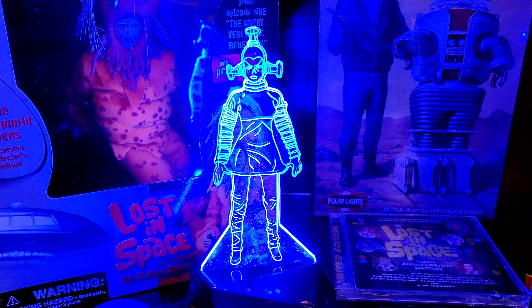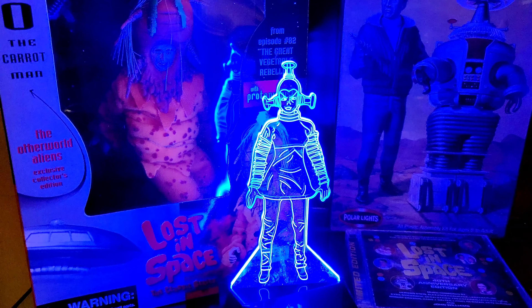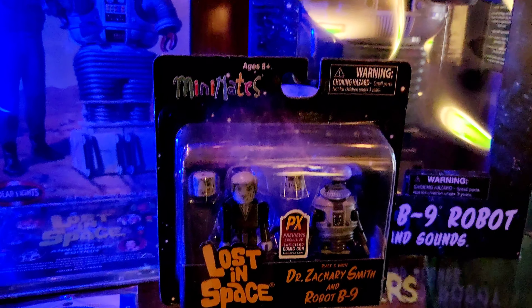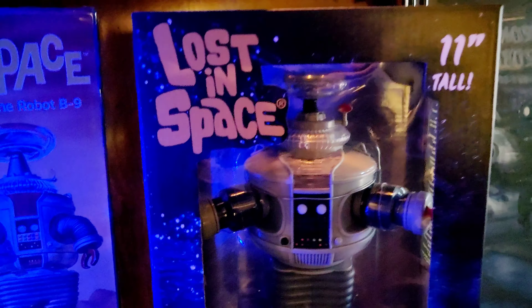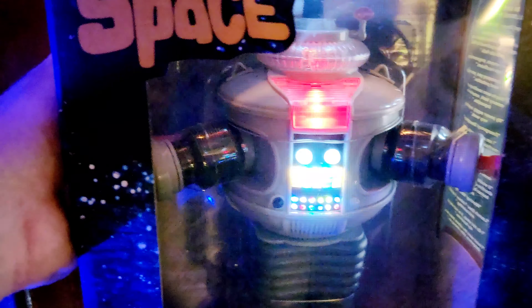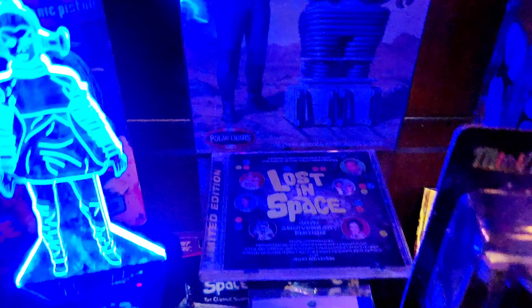Got the B9 bobblehead here — I believe Funko made this, not quite sure. Got these novels from the 90s that are actually based on the Lost in Space movie; I'm going to be talking about those in another video, so look out for that. Also got the season one laser pistol — I actually built this one from a kit I ordered online.